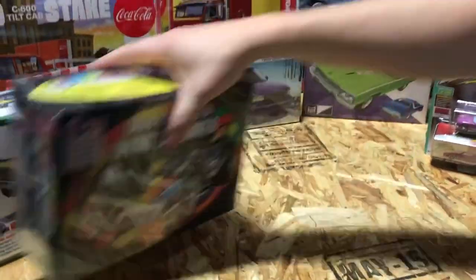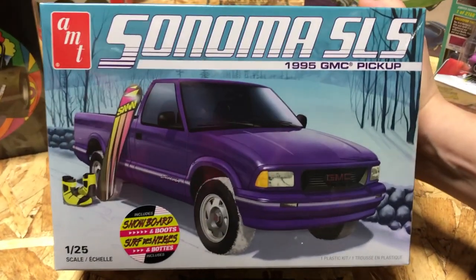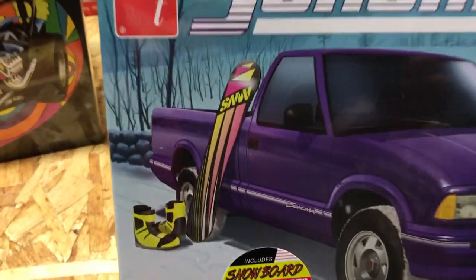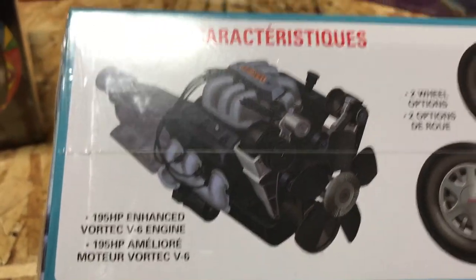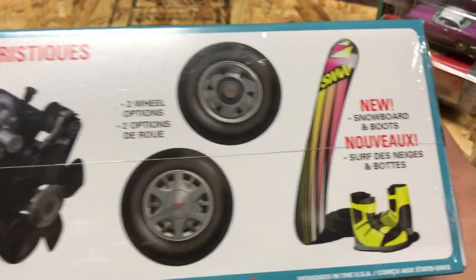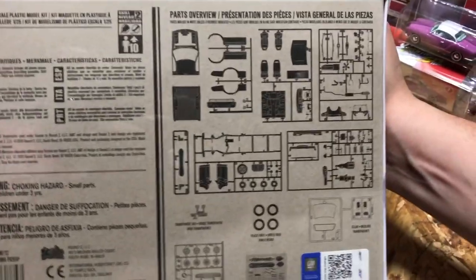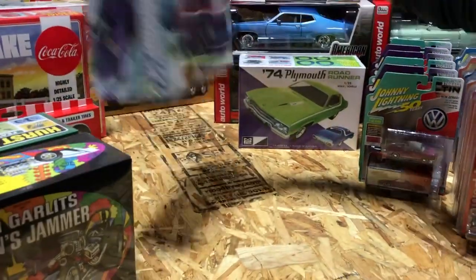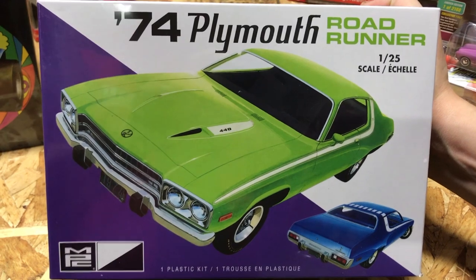Next, jumping into automotive kits — this is the AMT Sonoma SLS, the 1995 GMC pickup in 1/25th scale. It features the approximately 195 horsepower Vortec V6 engine, two different wheel options, and we recently tooled a new snowboard and boots to be included as a cool little accessory for this kit.